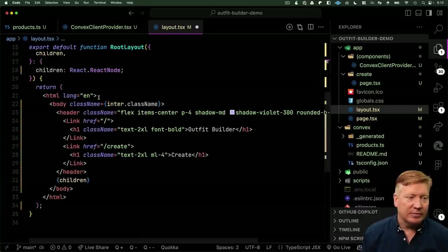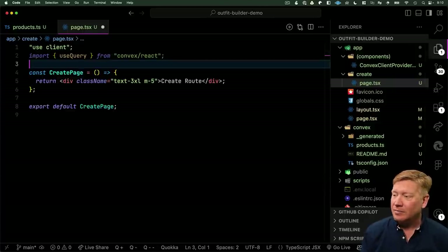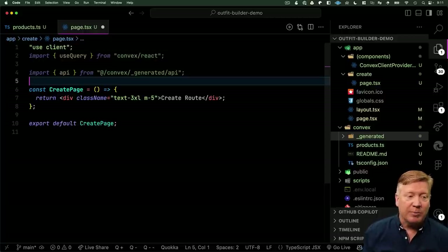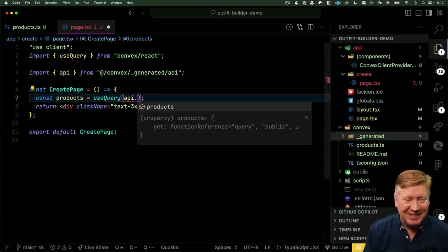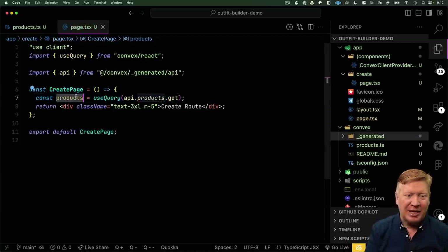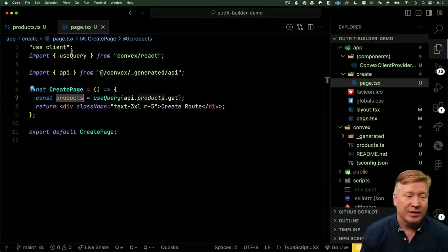Now we can go back into our page and access that API. They have a hook for us — useQuery from convex/react. We bring in the API, which is specific to us from the locally generated Convex files. Every time we make a change to that local convex directory, it regenerates that API. So we use that query hook, reference the API, and we can see it automatically suggests products. Let's grab products.get. Products comes back as a string — that TypeScript was taken all the way from the server to the client for us.